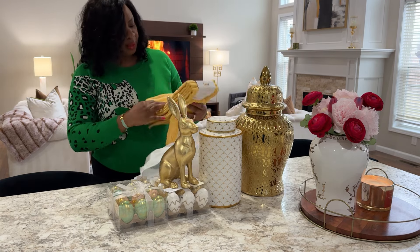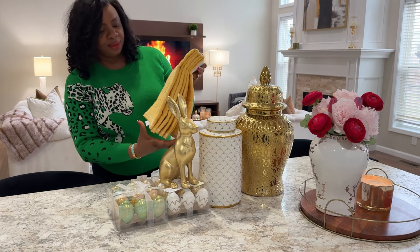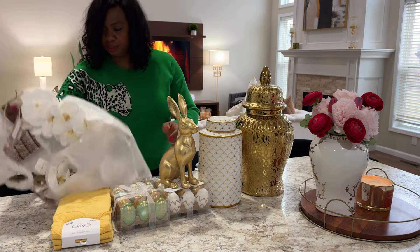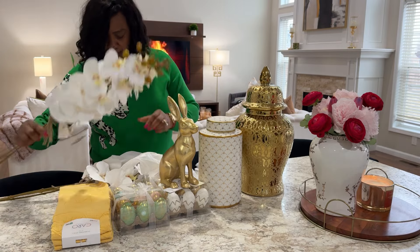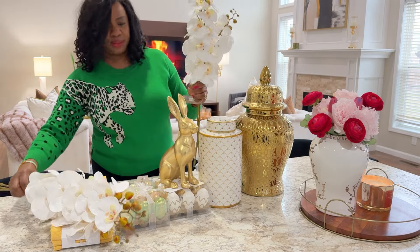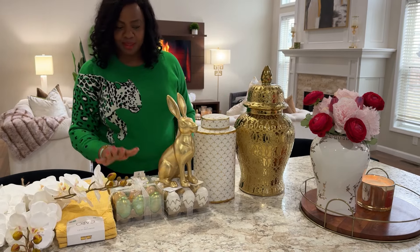Our kitchen towels are not that great so we need to discard some, and I got some more kitchen towels — love these ones. Perfect for spring and summer. And finally, I also got these orchid stems as well. So that's what I got in a nutshell — love everything, and now let's get to styling!